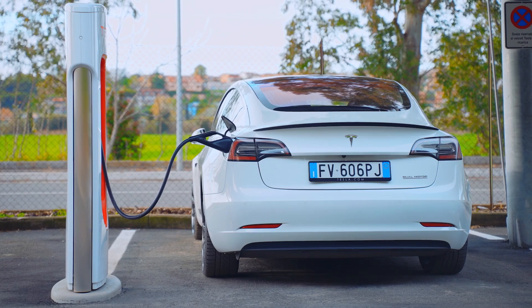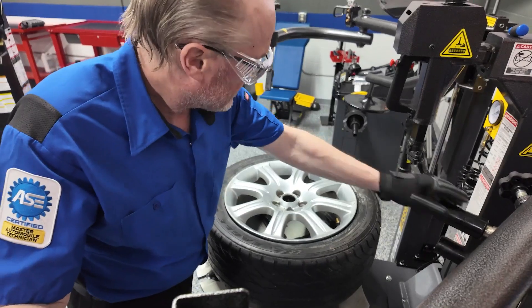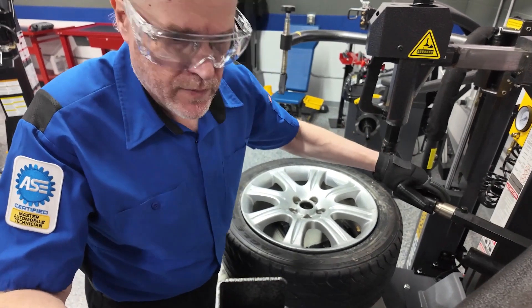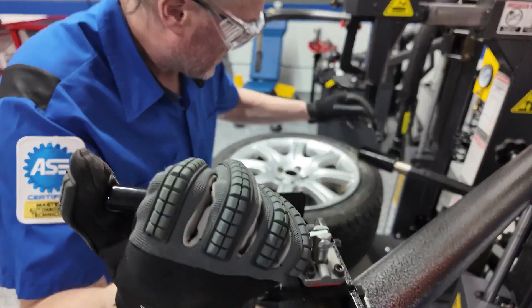Informing your customer about the weight differences between an EV and an ICE vehicle, and providing visual proof of the tire's tread depth, are good ways to help them understand why their tires may be worn more quickly than they anticipated.